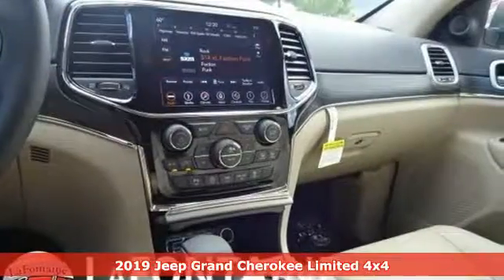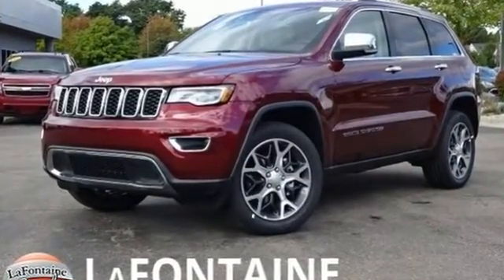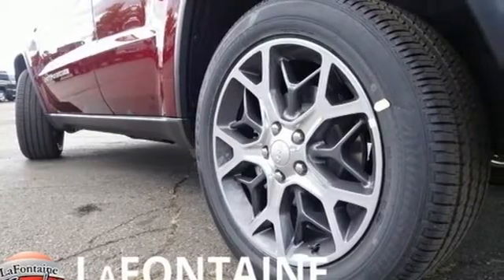It boasts an impressive list of features like these: streaming audio, power heated mirrors, heated and ventilated leather bucket seats, configurable instrument gauges, doors and push button start proximity key.